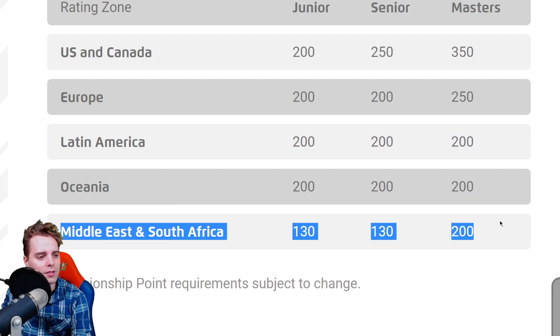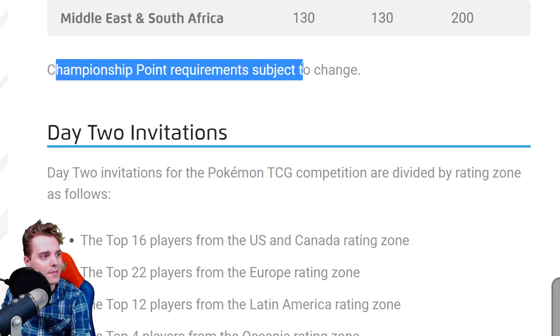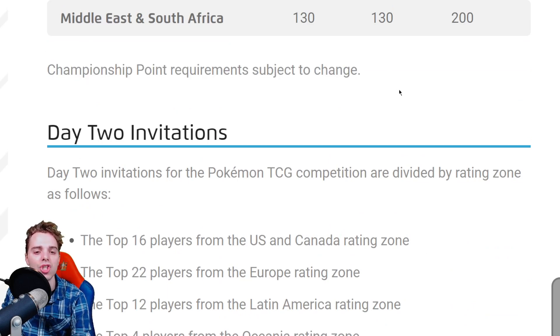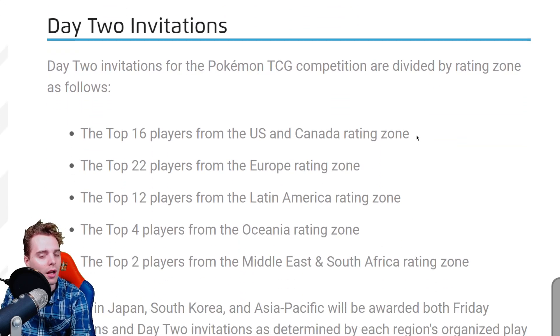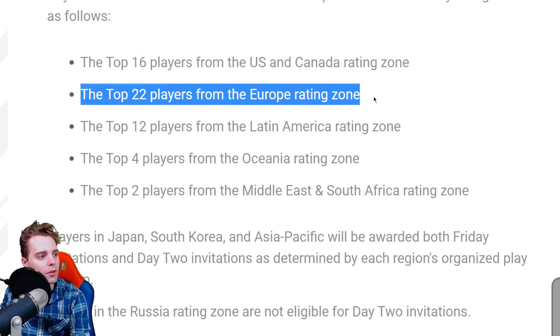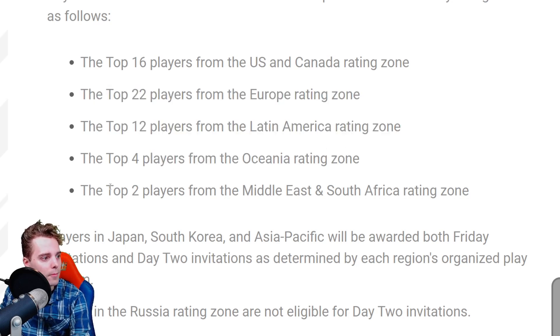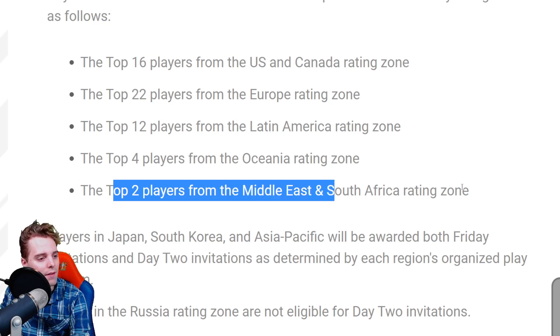Championship point requirements are subject to change depending on how many people they want at Yokohama. Day two invitations for the Pokemon TCG competition are divided by rating zone as follows: top 16 players from North America, top 22 players from Europe, top 12 players from Latin America, top four players from Oceania, and top two players from the Middle East and South Africa.